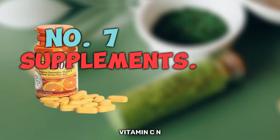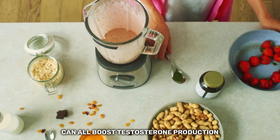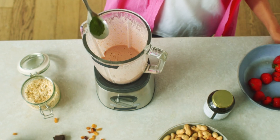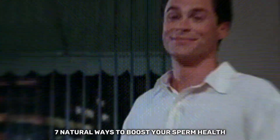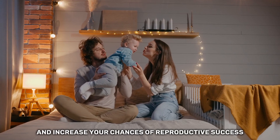And finally, let's talk about supplements. Vitamin C, N-acetylcysteine, and antioxidants can all boost testosterone production and improve sperm quality naturally. So there you have it, gentlemen — 7 natural ways to boost your sperm health and increase your chances of reproductive success.